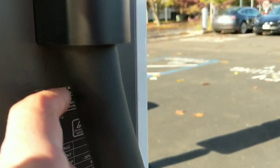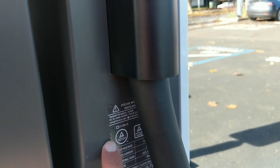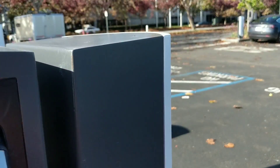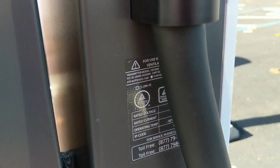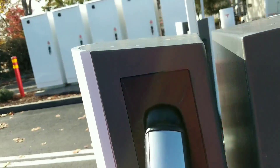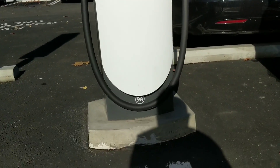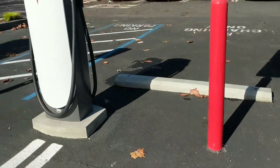Regarding the stall itself, to get information the Tesla service number is kind of hiding behind the cable. I wish Tesla would post it somewhere more visible outside, because right now it's a little inconvenient to see the number to call if the supercharger stops working. The stall number is below, so you can still see it.